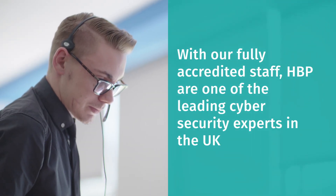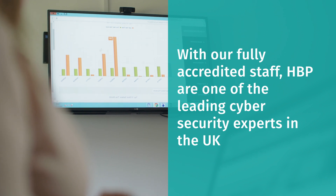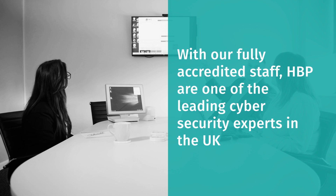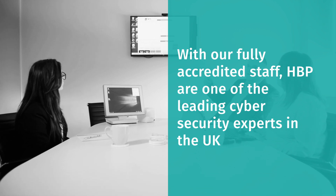As one of the leading cybersecurity experts in the UK, our aim is to make your business as safe as possible and to limit the risk of cyber attack across every area of your IT network.